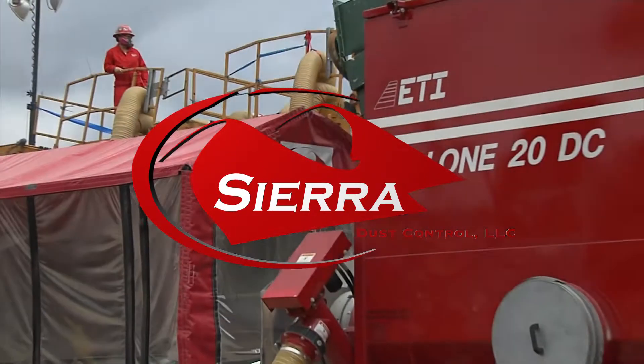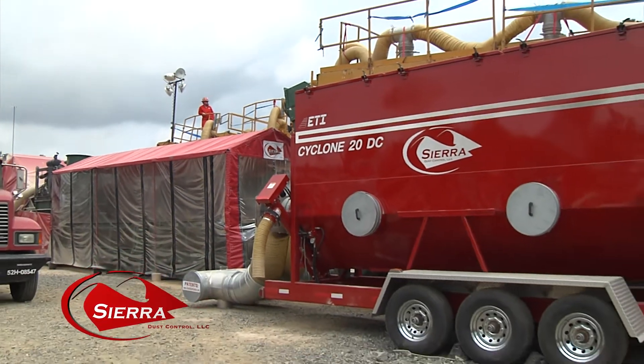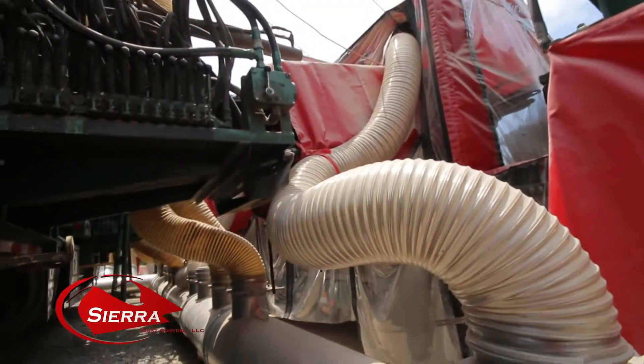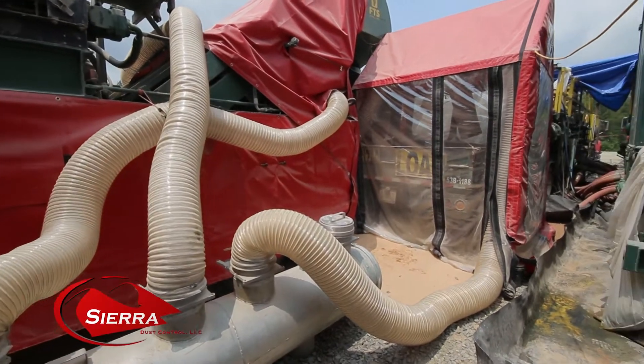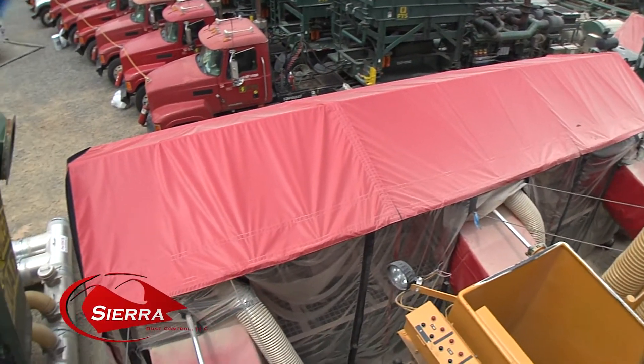Sierra Total Dust Control Systems. The Sierra Dust Control System is a totally new approach to dust control. Systems and methods currently being used are patented with other patents pending. The patent design is used to control all points of equipment-generated silica dust and can be custom designed for all types of equipment.